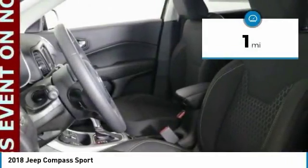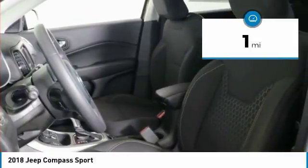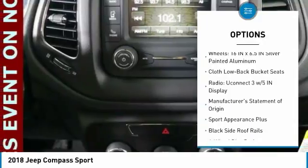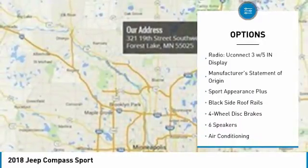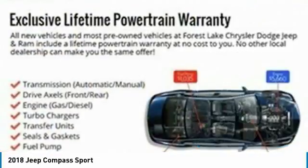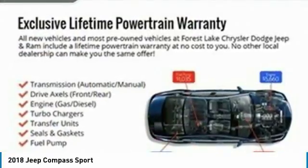This vehicle has less than 100 miles. Here are some of this vehicle's great options: traction control, air conditioning, dual airbags, power steering, four-wheel disc brakes, center armrest, power windows, rear window defroster, electronic stability control, and trip computer.